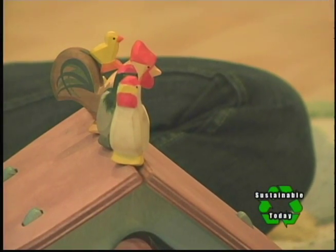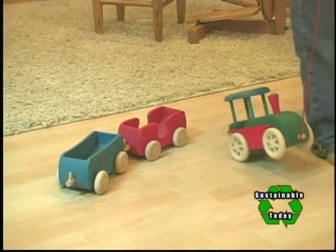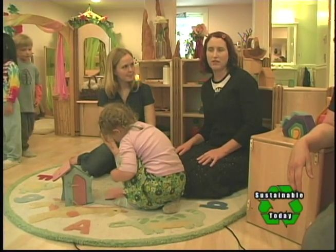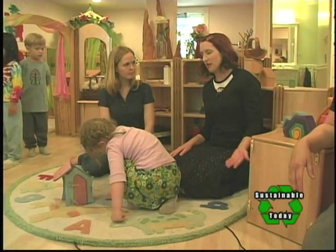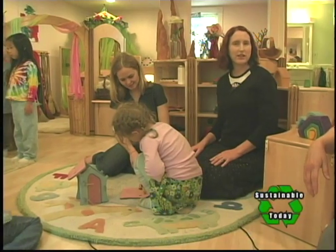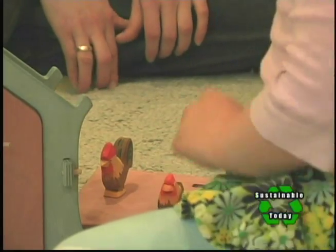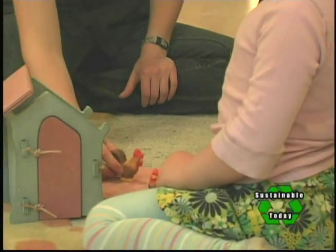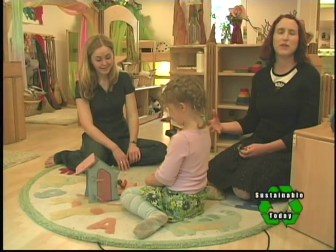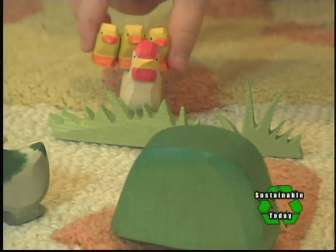I'm noticing that these toys all look wooden. Why would you choose wooden over conventional plastic toys? These toys are an investment to begin with — I hear people say they can't afford them, but it's an initial investment and the toys really do last forever. If they break they can be fixed, unlike plastic toys that just go in the garbage. Not only are they made with wood and natural paint, they're sealed with beeswax instead of polyurethane. You can actually smell the beeswax on them — it's really a beautiful smell.